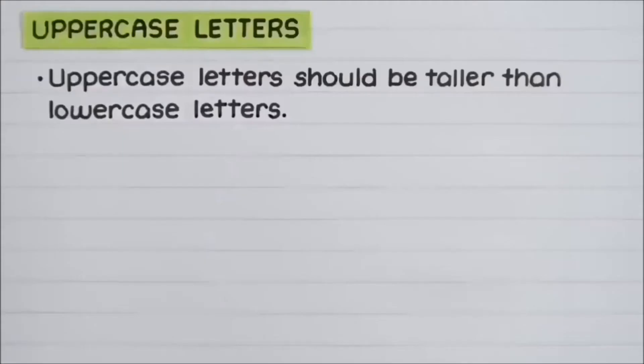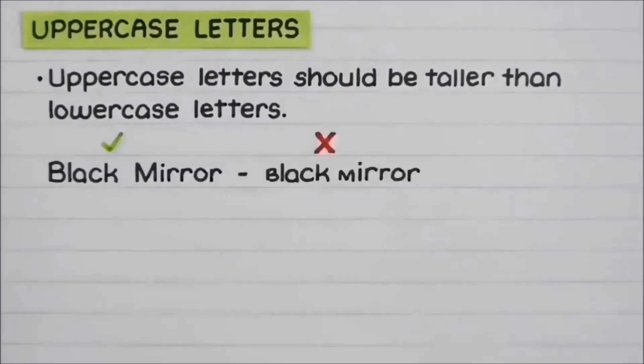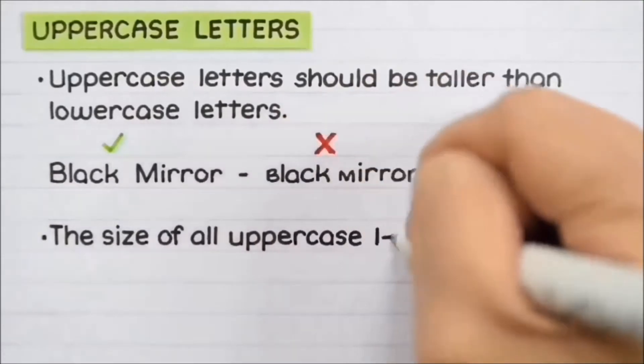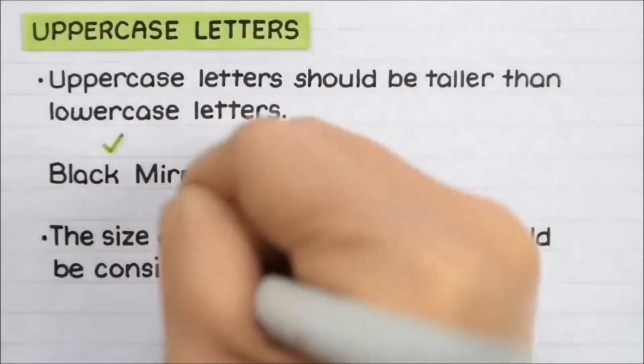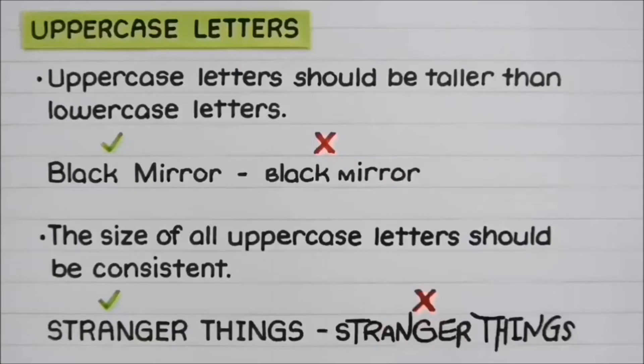The next point is the size of letters. It is an important aspect in deciding whether our handwriting is good or not. Students writing letters too small or too big would miss good handwriting. Uppercase letters should be taller than lowercase letters — uppercase letters written small may create a bad impression. Also, the size of all uppercase letters should be consistent; if you write one uppercase letter tall and another shorter, it would not look nice.